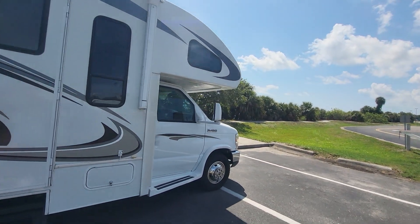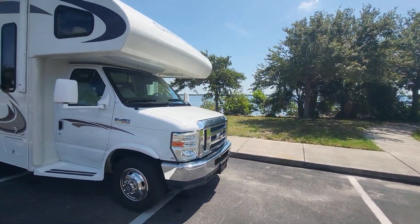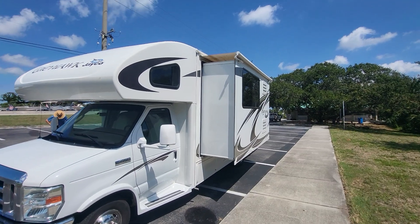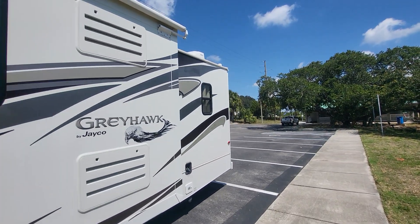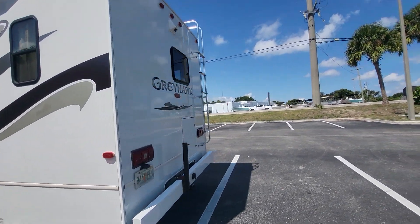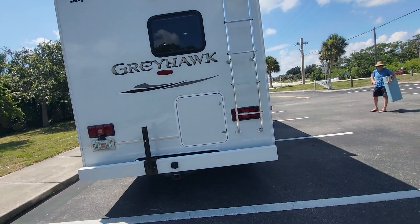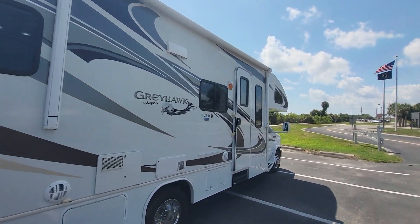Nice and shiny. Decals aren't showing too much fading from the sun — it's shining, it's good.